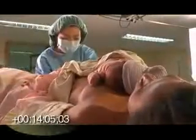Check how heavy her bleeding is and examine her perineum, lower vagina and vulva for tears. Clean the mother and keep her comfortable.